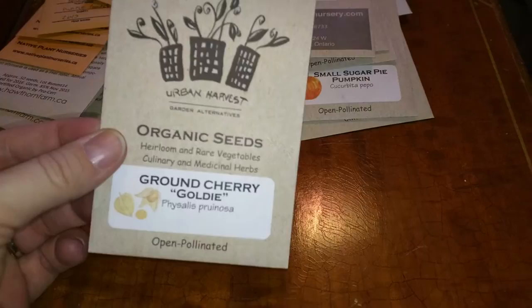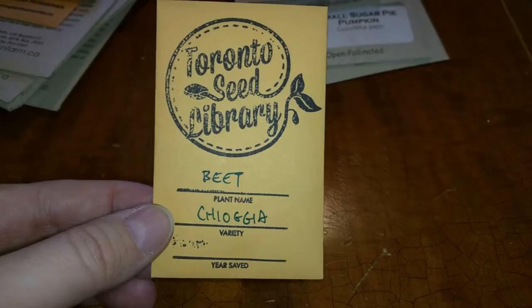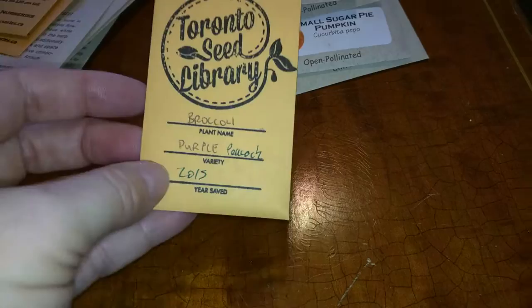Here's my second package of the ground cherry — urban harvest ground cherry. And from the Toronto Seed Library, I've got this beet. This is sort of the candy cane beet with the red and white stripes. And I have here purple broccoli seeds. I have never grown broccoli, so that will be very interesting. These ones I'll be having to look up how to plant them and where to plant them.